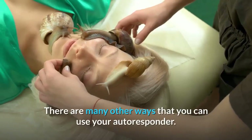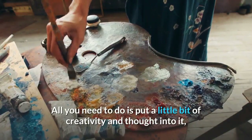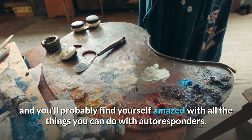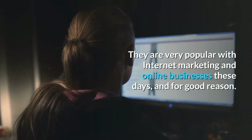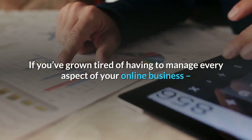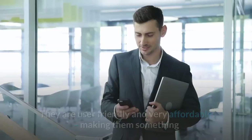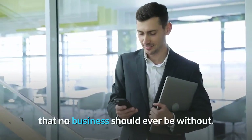There are many other ways that you can use your autoresponder. All you need to do is put a little bit of creativity and thought into it, and you'll probably find yourself amazed with all the things you can do with autoresponders. They are very popular with internet marketing and online businesses these days, and for good reason. If you've grown tired of having to manage every aspect of your online business, now is the time to invest in an autoresponder. They are user-friendly and very affordable, making them something that no business should ever be without.